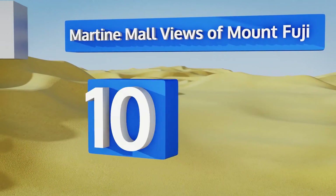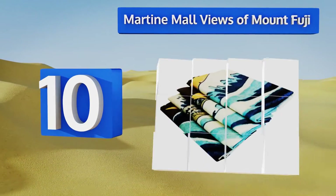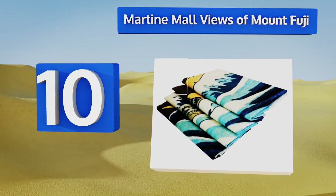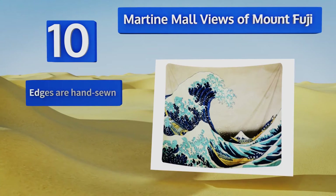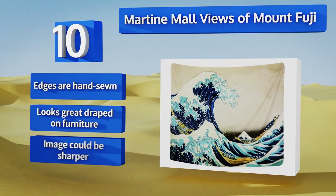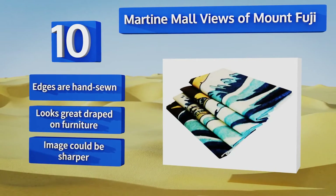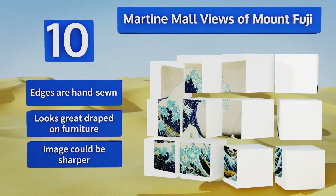Starting off our list at number 10, transport yourself to Japan with the Martin Moore Views of Mount Fuji. It's a beautiful and vivid reproduction of Hokusai's classic woodblock print, the Great Wave, printed on soft microfiber cloth and available in two sizes. The edges are hand sewn and it looks great draped on furniture, however the image could be sharper.